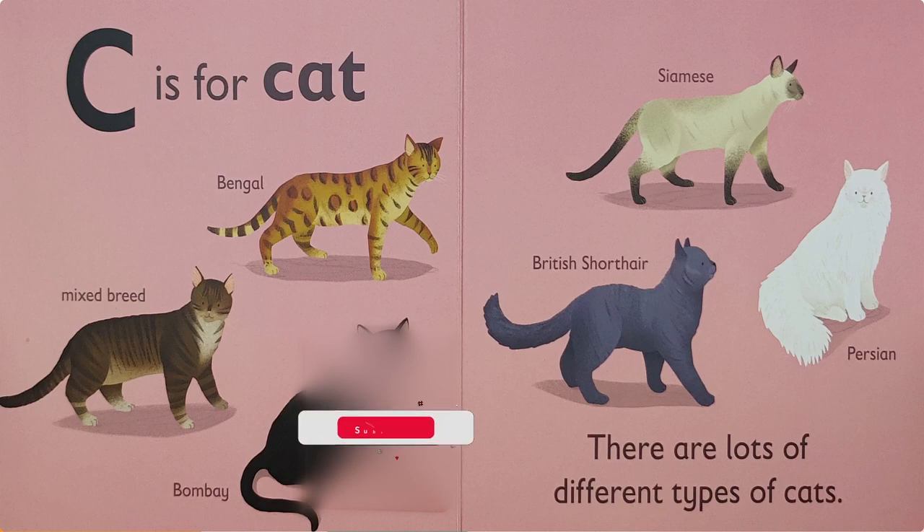C is for Cat. There are lots of different types of cats. Wow, look at all the cats in this picture! We have the Bengal, mixed breed, Bombay, Siamese cat, British Shorthair, and Persian cat.